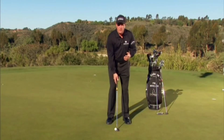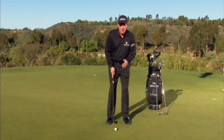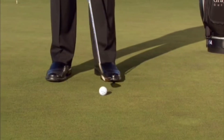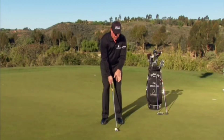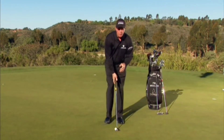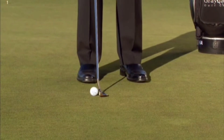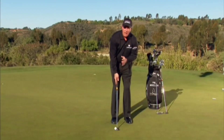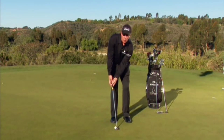Although I prefer to have the ball off the instep so I'm hitting on a slight upswing, you can putt very well with the ball back in your stance. If you do that, one of two things needs to happen: you need a lot more loft on your putter, or you need to putt with your hands back. If you like the ball even forward of your front foot, you can putt well doing that also, but you need either less loft or your hands way ahead.